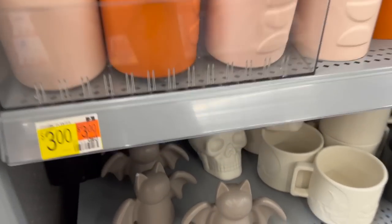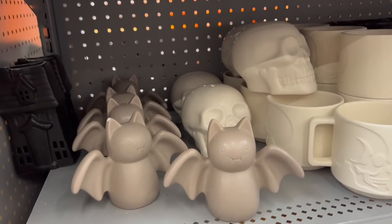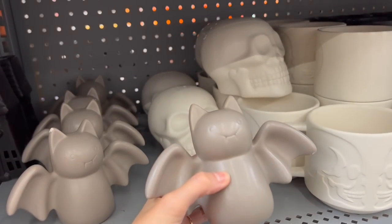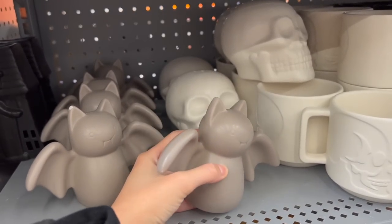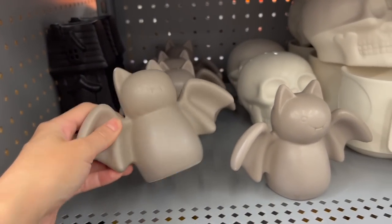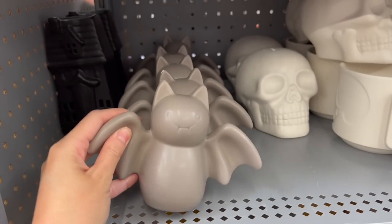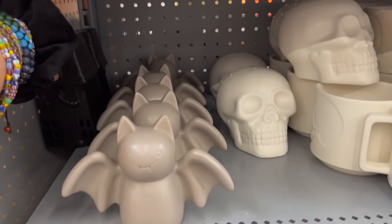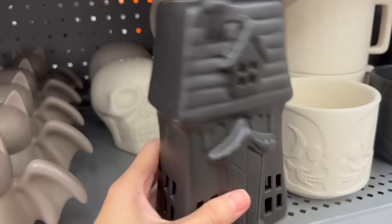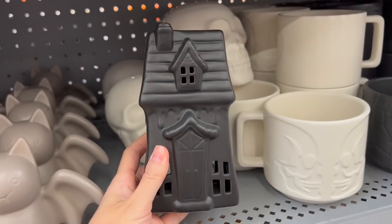I kind of feel like this is their version of a dollar section — look how stinking cute these little bats are! They are five dollars each. Also, we've got this little spooky house — looks like it's a tea light holder — that's pretty neat, five dollars. I've got some skulls back in here as well, made out of some kind of ceramic material, five dollars for these two.